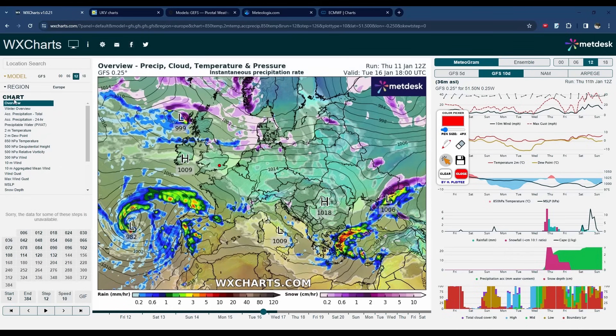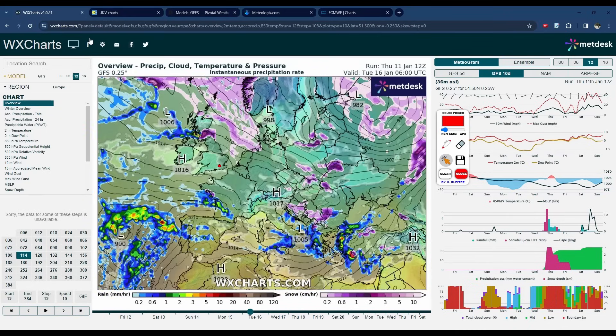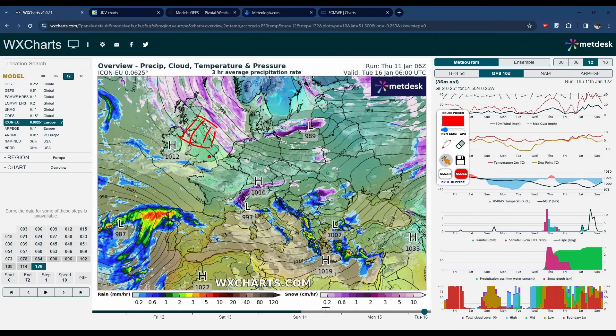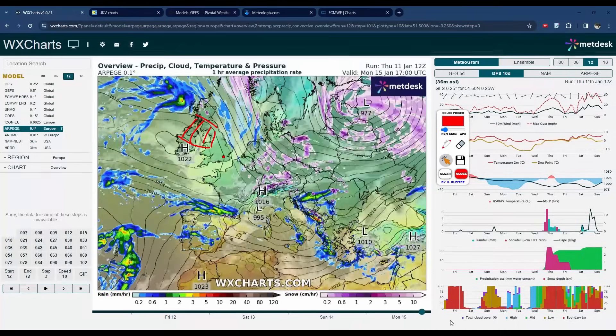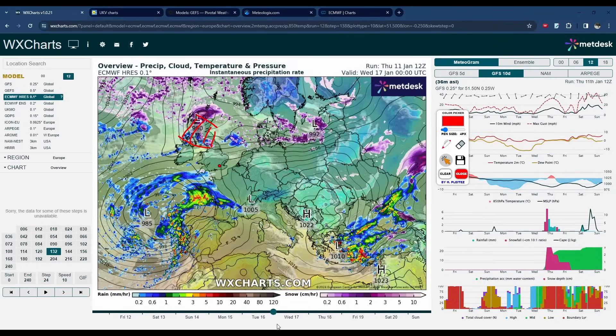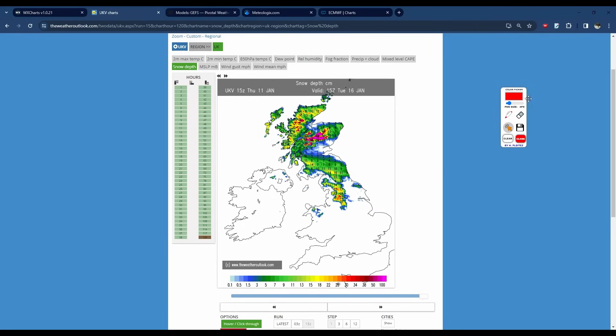Most models do agree with this situation, though with slight variations on the same theme. For example, the GFS has both of those two lows — one Tuesday morning, another Tuesday evening into Wednesday. The general area favoured is Scotland and northern England, so if you're in this corridor in red, keep an eye out Tuesday into Wednesday — you could be seeing a longer spell of snow, and I will update you if this changes. Looking at the other models, similar things are all being shown. The European model takes it slightly further north, but that's just one model run. So that's the snow risk for the northern half of the country — we could see some fairly widespread and significant accumulations.